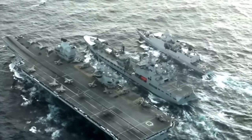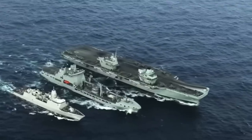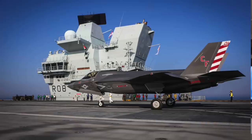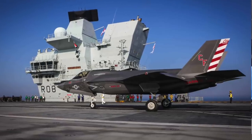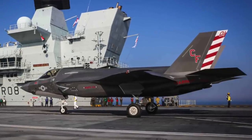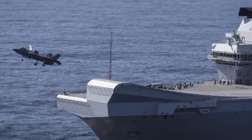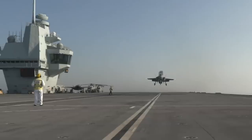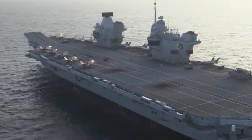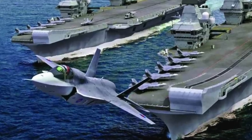HMS Queen Elizabeth finished her inaugural 6-month deployment about a year and a half ago. That cruise took the carrier to the Western Pacific, Indian Ocean, and Mediterranean Sea, and also included VMFA-211, the Wake Island Avengers, a U.S. Marine Corps F-35B squadron as part of the strike group. Currently, the QEC-class flight deck configuration has a 12.5-degree ski ramp for launches and a vertical recovery deck for landings — basically what's required to support F-35B Lightning II flight ops. No assisted launch or arrestment machinery is installed.